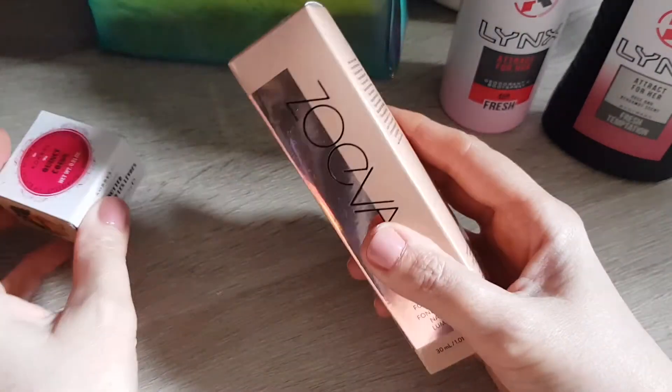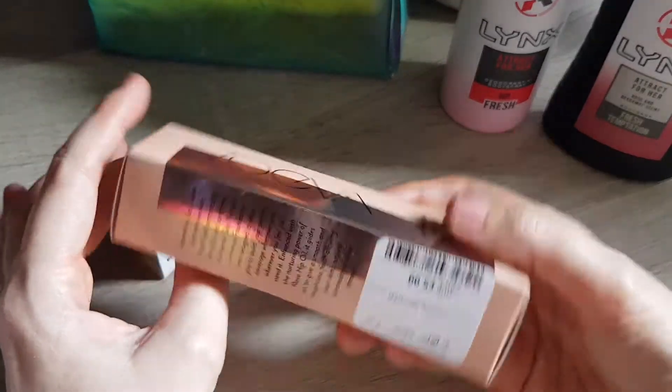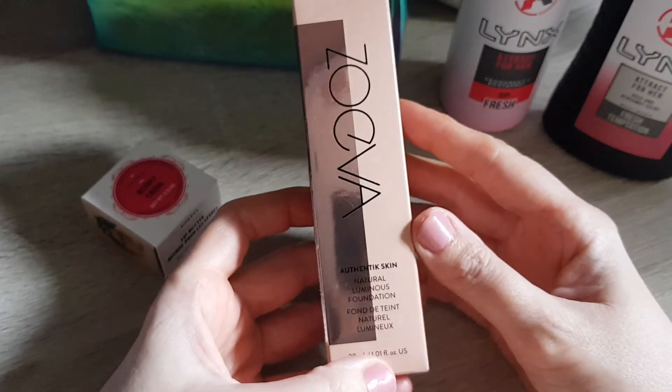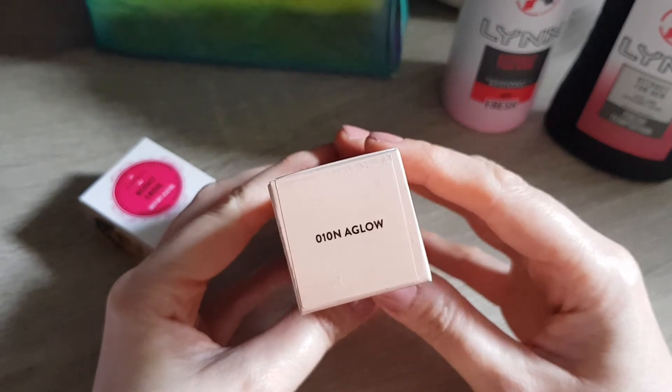Then I went to TK Maxx — I shouldn't really, because I have way too many — but I bought a foundation and a lip balm, both things I don't need. This foundation was actually quite cheap: it's £5.99 and it's from Zueva, the Authentic Skin Natural Luminous Foundation.